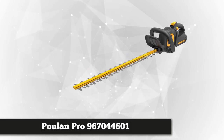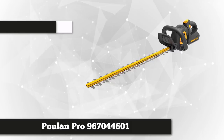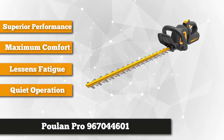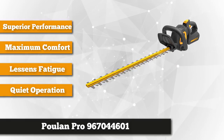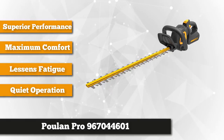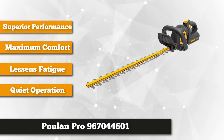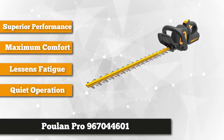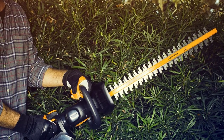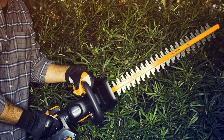Strong enough to secure our number 5 spot is the Poulan Pro 967044601 40V Dual Steel Hedge Trimmer. With its superior performance and no need for gas, oil, or cords, this product is definitely a must-have. This powerful handy tool is designed to provide optimum performance, maximum comfort, and lightweight readiness. Its compact design lessens fatigue when used for extended periods of time.